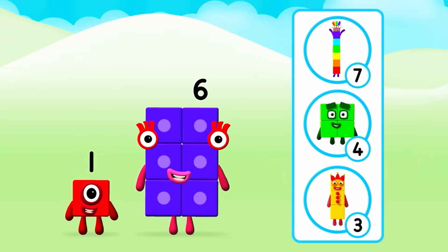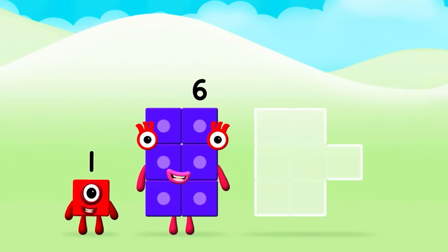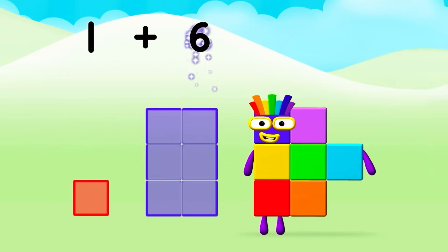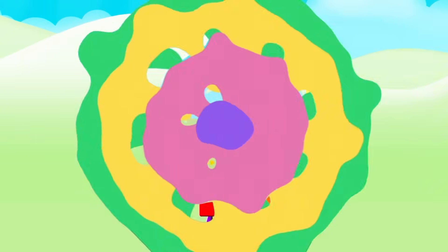What number block will you make when you add these two number blocks together? That's right! Add the number blocks together! Six, one. Ten plus six equals sixteen. Brilliant! Seven!